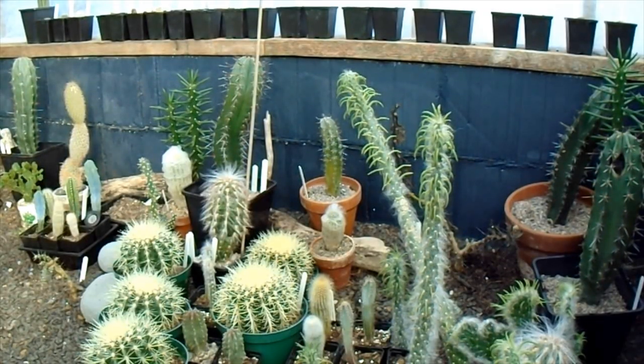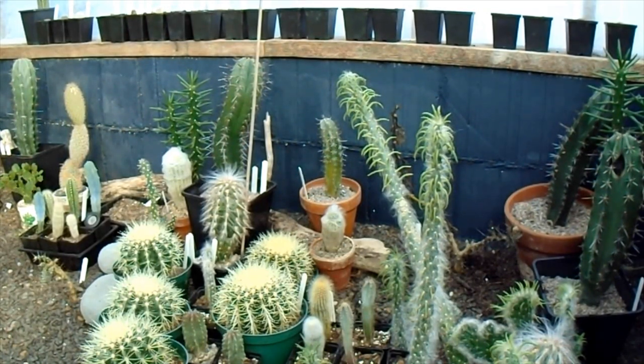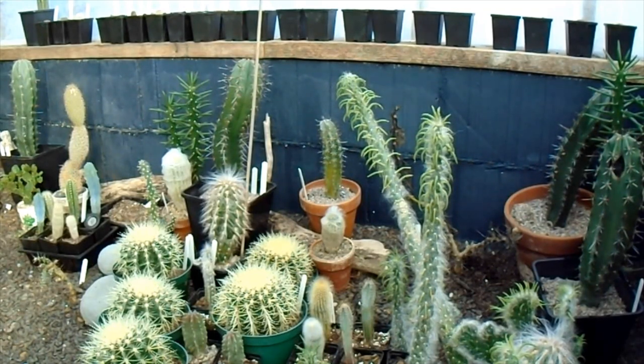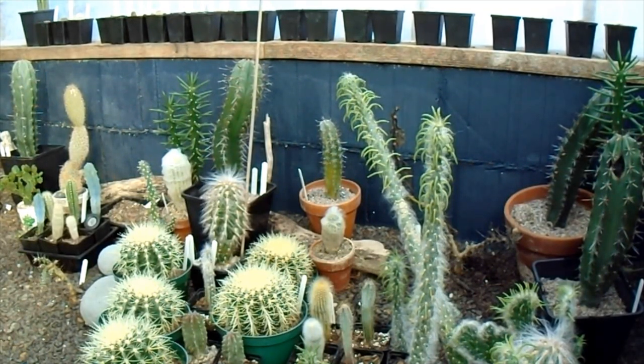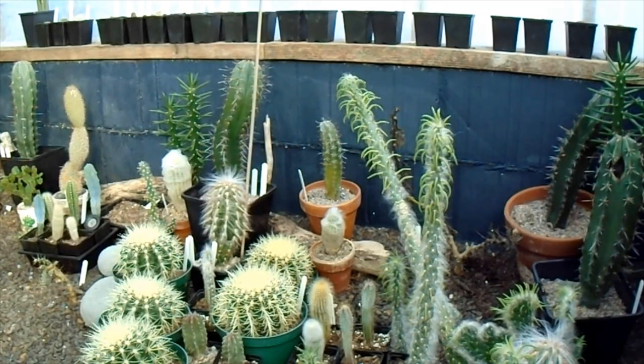Good morning Cactus people and welcome to Ziggy's Cactus House. It's a lovely February morning and at the moment in here it's 12.6 Celsius, which is good, but this morning it was down to 0.9 of a degree — very close to freezing. This is the slightly warmer section of the Cactus House, so this was above freezing, although parts of the main Cactus House were below freezing last night.